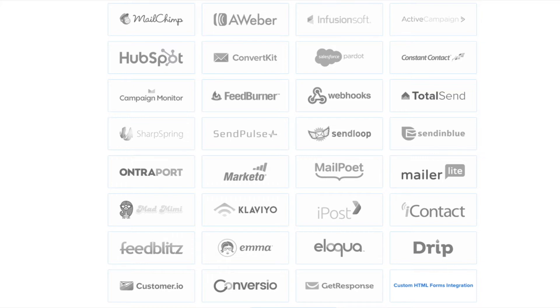We have integrations with all the major email marketing service providers, including MailChimp, Aweber, ConvertKit, and many more.